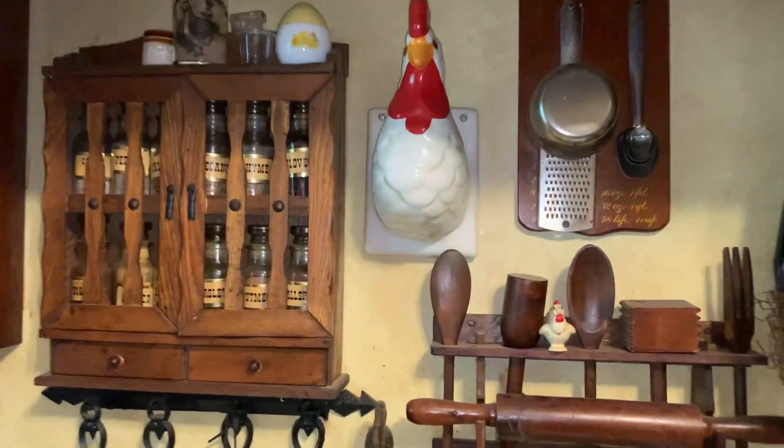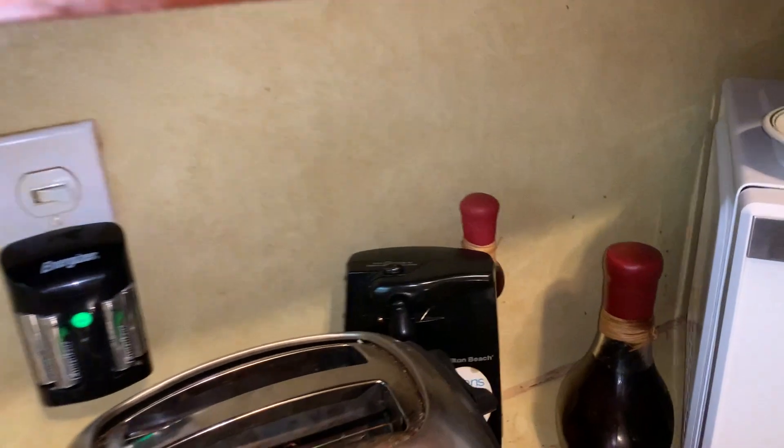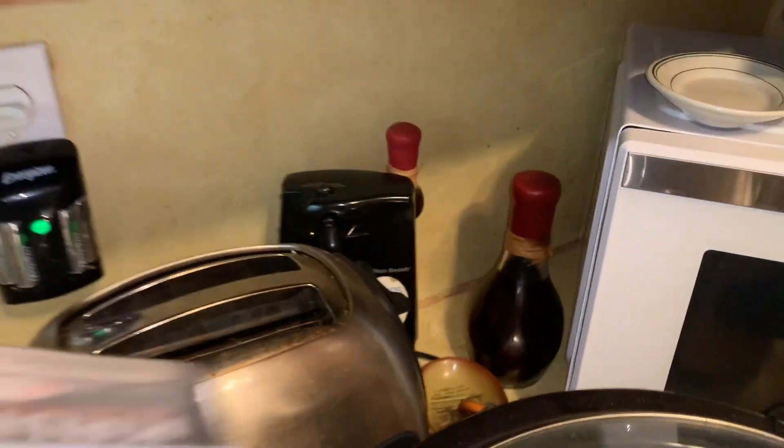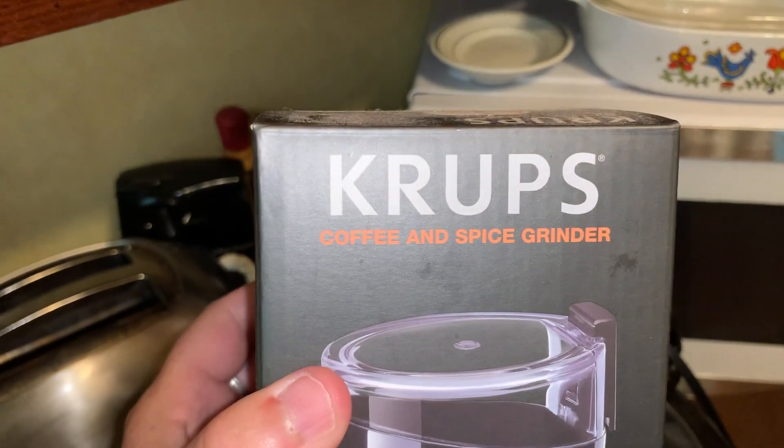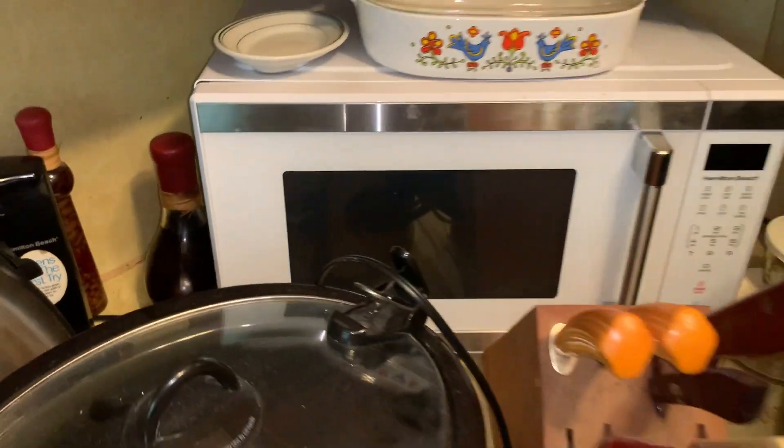There's all the measuring spoons, measuring cups, utensils, and even more there. Electric can opener. There's stuff brand new in a box. Coffee and spice grinder right here. That is the contents of lot number 46.